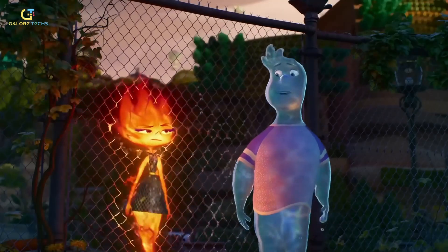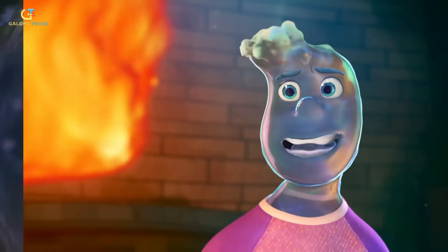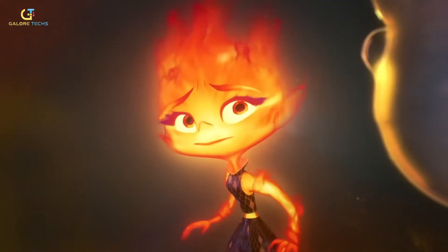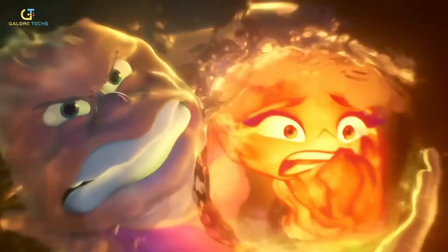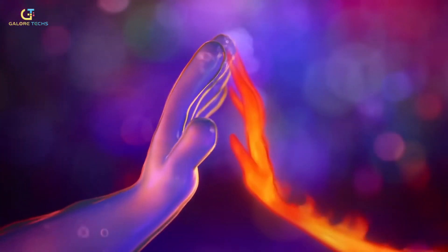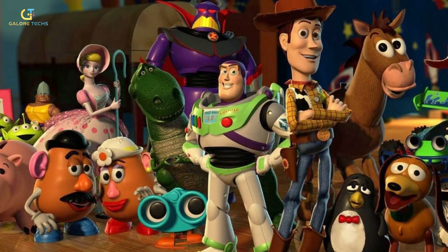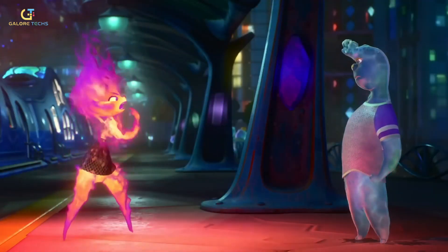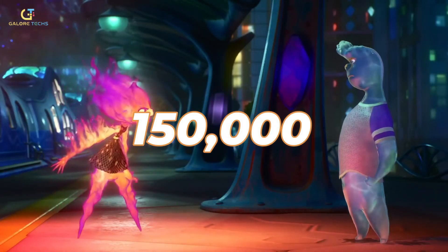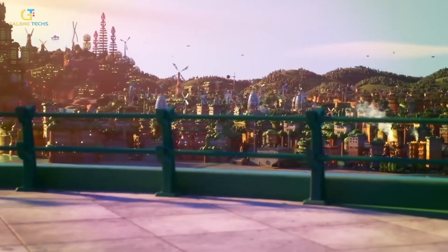For example, Ember, the fiery protagonist, required a blend of dynamic flames and traditional animation to make her movements feel organic. Her design involved creating fire that wasn't just an effect, but an intrinsic part of her character's emotional expression. Similarly, Wade, the water character, was animated with a fluidity consistent with his watery nature while still allowing for human-like expressiveness. Animating these characters required a significant upgrade in Pixar's rendering technology — while Toy Story involved about 300 computers, Elemental required over 150,000.